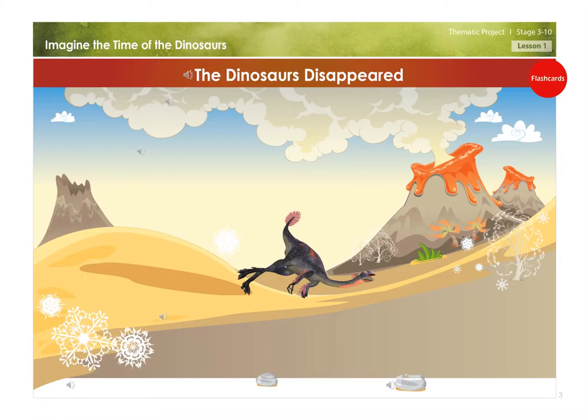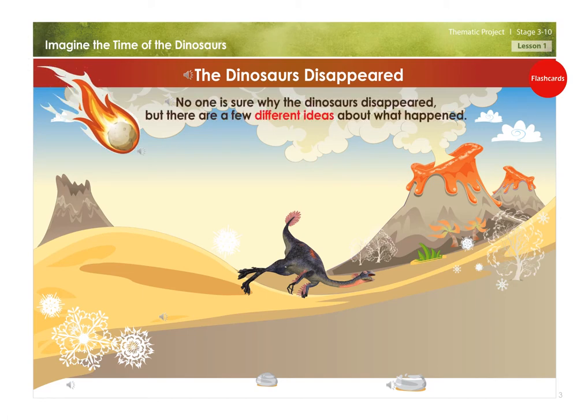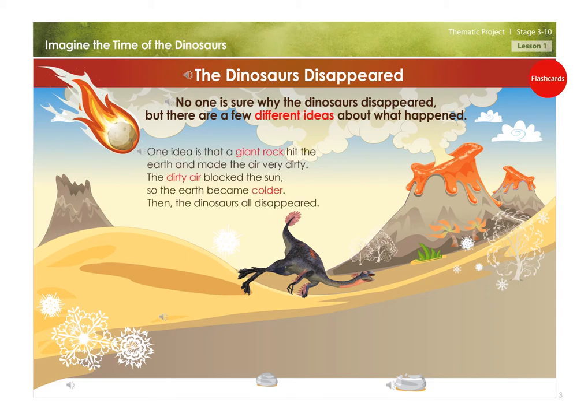The dinosaurs disappeared. No one is sure why the dinosaurs disappeared, but there are a few different ideas about what happened. One idea is that a giant rock hit the earth and made the air very dirty. The dirty air blocked the sun, so the earth became colder, and then the dinosaurs all disappeared.